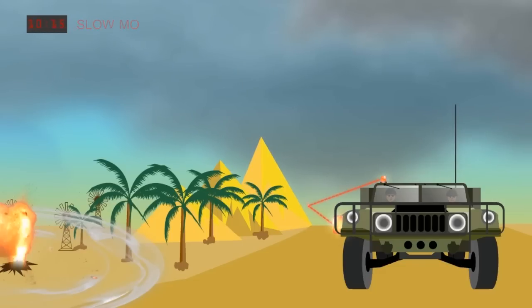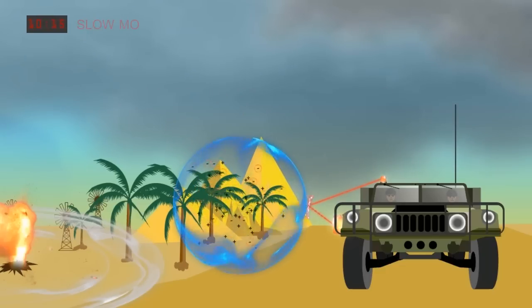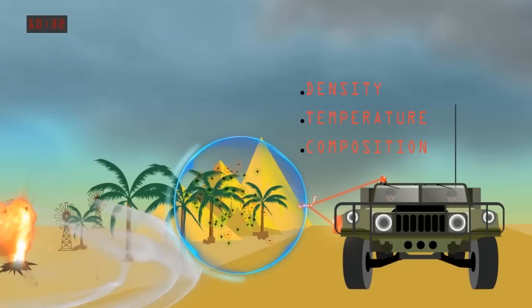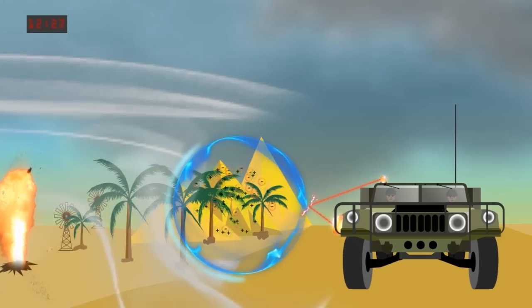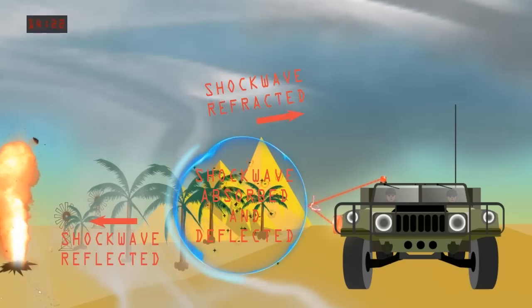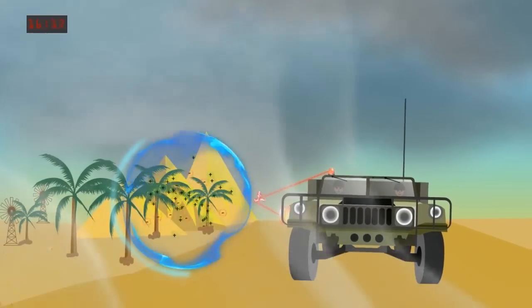Laser sources send out high-intensity laser pulses in the direction of the explosion. The laser pulses ionize the air to form a laser-induced plasma channel. The plasma channel differs from the ambient air in density, temperature, and composition. The plasma channel causes some of the shockwave to be reflected, refracted, absorbed, and deflected — thereby saving the vehicle from considerable damage.